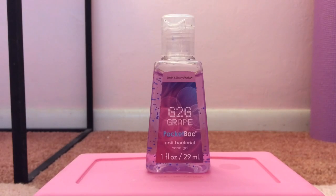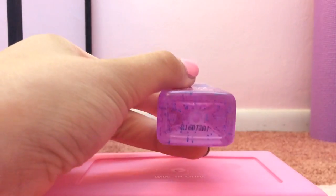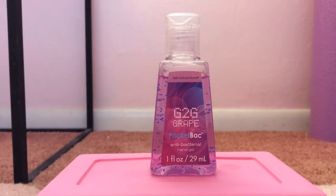My 9th favorite pocket bac is G2G Grape from 2010. This basically smells like a super duper sweet artificial grape scent — it kind of reminds me of the smell of a grape snow cone or some really sweet grape candy.